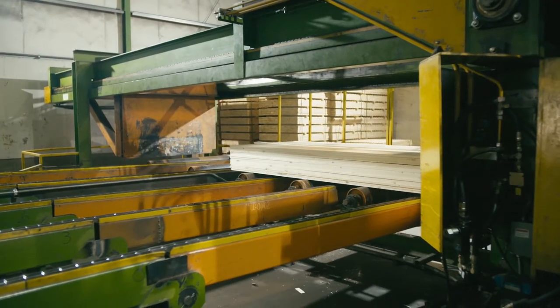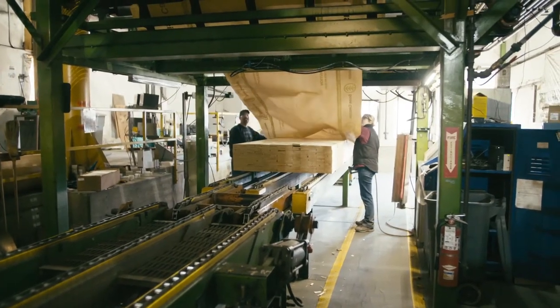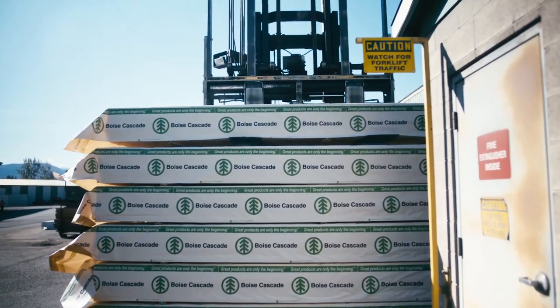Next, the units of stacked lumber go to the packing process. Units are banded and either wrapped with the Boise Cascade logo or shipped without wrap, depending on customer specifications.